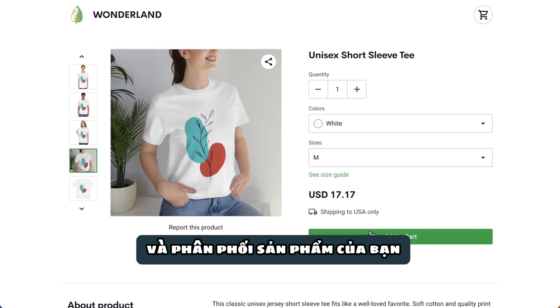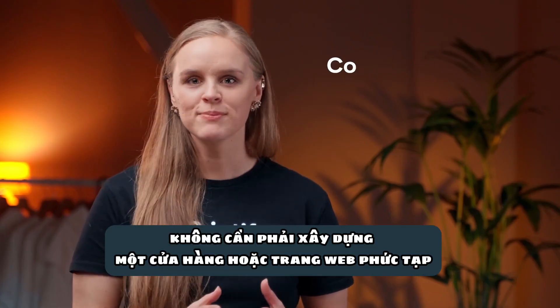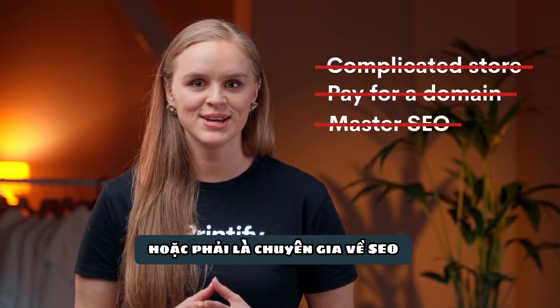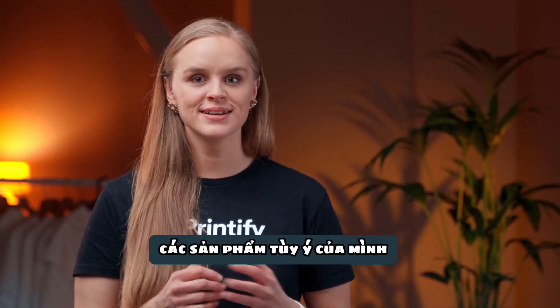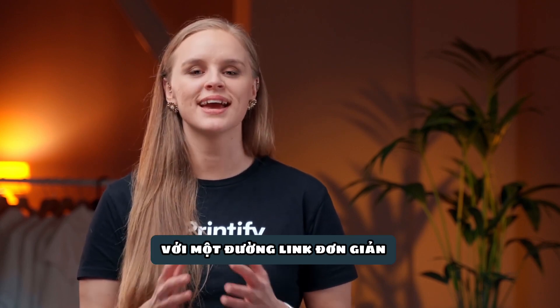When orders start coming in, Printify takes care of printing and delivering your product while you keep the profit. No need to build a complicated store or website, pay for a custom domain, or master SEO. You can start selling your custom products to anyone, anywhere, instantly with a simple link and zero costs.